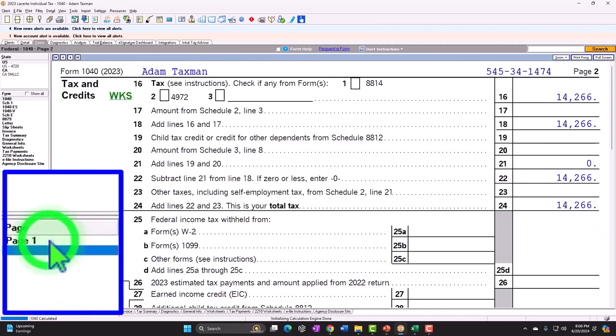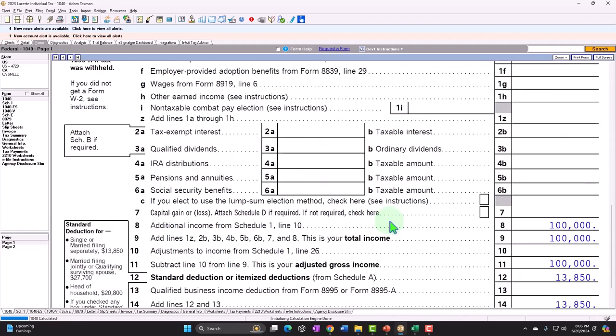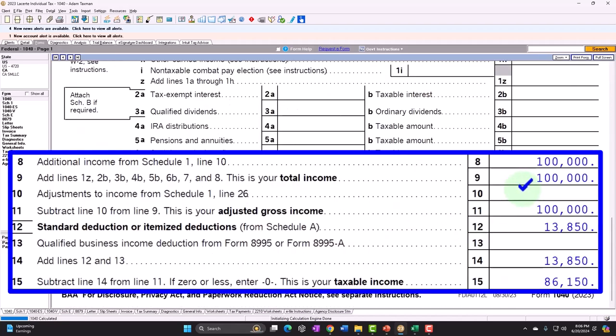We don't, therefore, have half of that self-employment tax being an above-the-line deduction as we would with the Schedule C. We don't have anything on line 13, qualified business income deduction from Form 8995, as we might have if we had a Schedule C business.